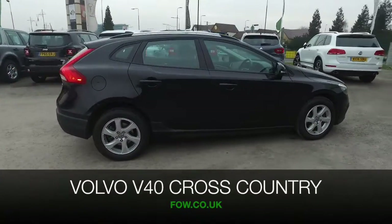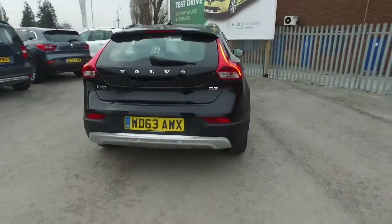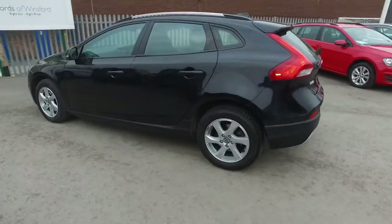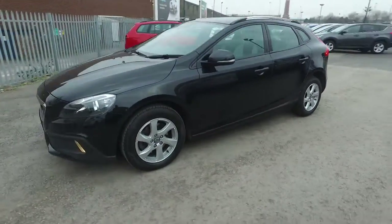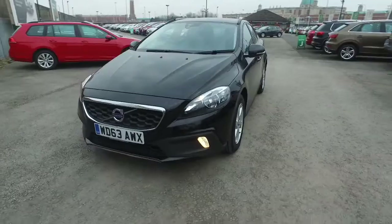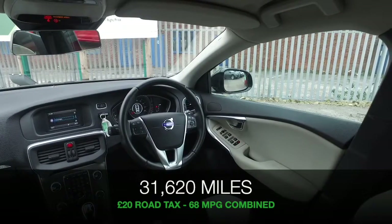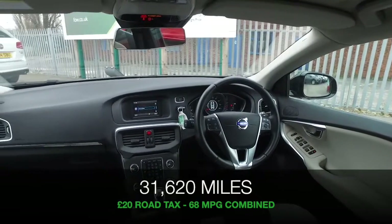The V40 Cross Country just looks great with its chunky styling, and this is a car that you can drive away in confidence. It's a Volvo, so you know it's going to be reliable. It also has the 1600 diesel engine with auto box, so you'll find that the running costs will be pretty keen — about 68 mpg combined, so that's not bad at all.